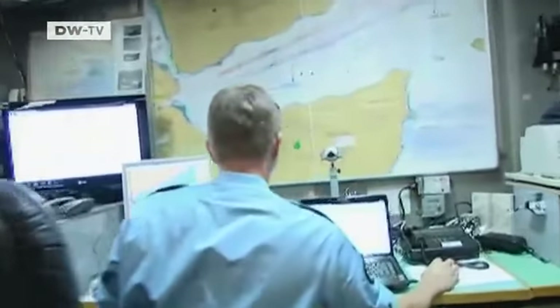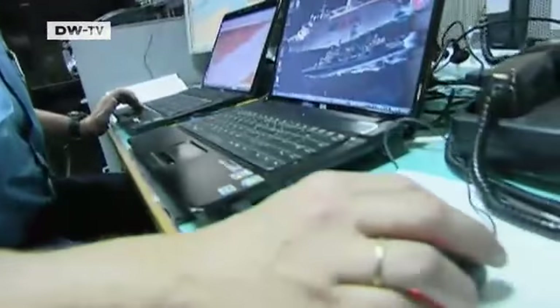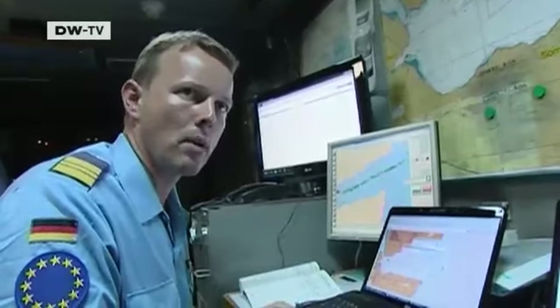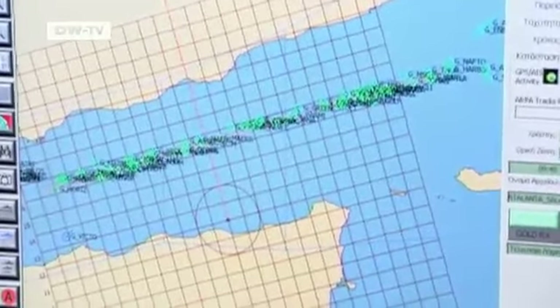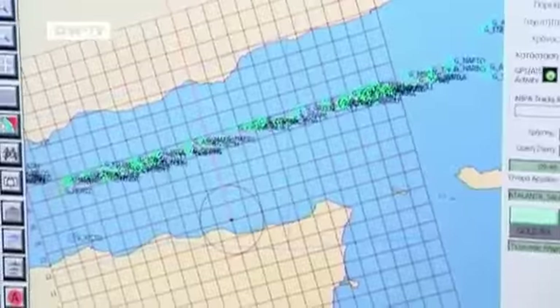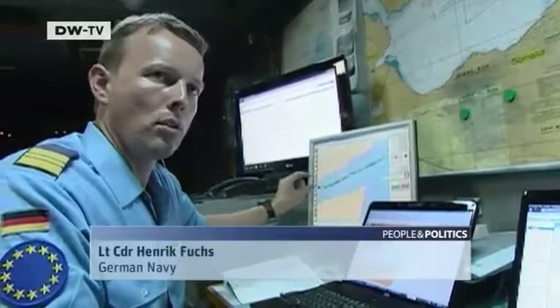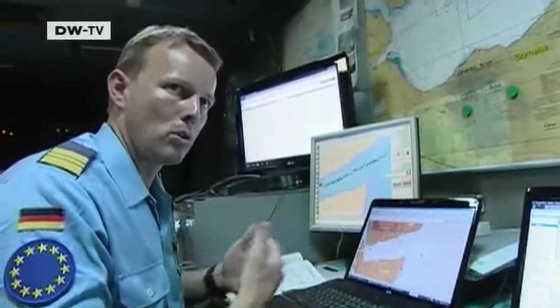Deep in the interior of the frigate is the mission's control room. All six participating EU warships send their data here, and it is analyzed to protect civilian shipping in the Gulf of Aden. All the information comes together here — like the spider at the center of the web. Usually 70 ships ply the waves here from west to east or east to west every day, and they try to plot the path of each ship.